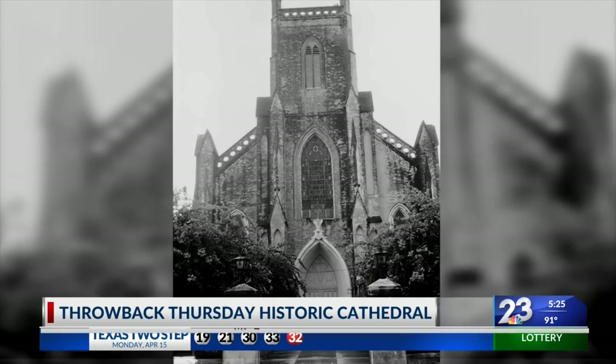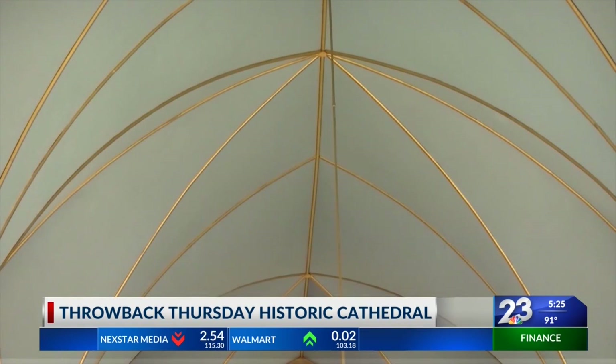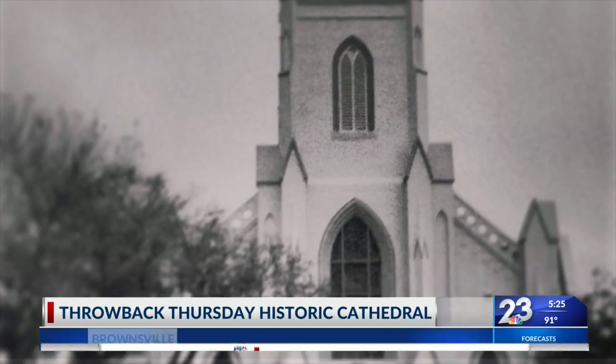In 1859, the Immaculate Cathedral was finally complete. The priest who took over the construction of the church was an architect in France, which explains its Gothic revival style, made possible by the donations of generous parishioners. He designed this Gothic-featured church, which is very unique on the border.